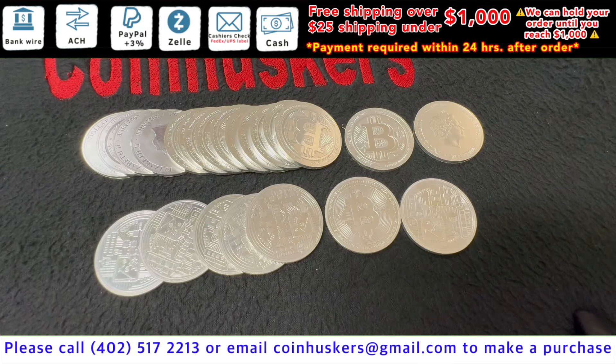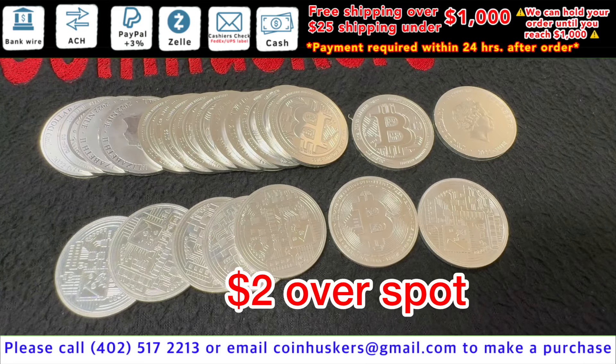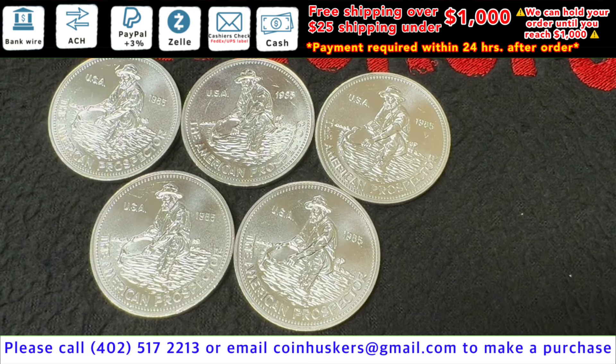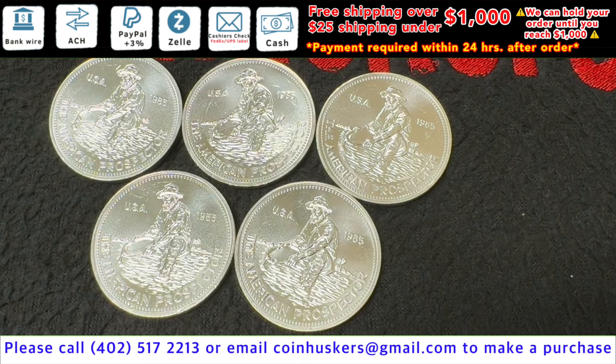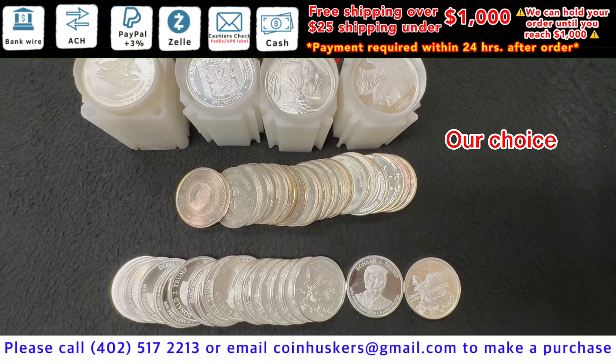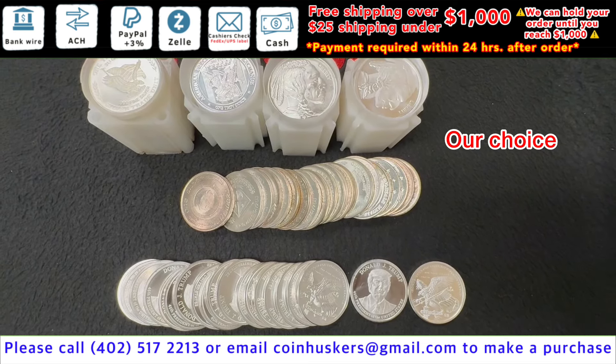1-ounce silver secondary coins and rounds that have Bitcoin on them have a mix available, these are going to be $2 over spot. A 5-19.85 1-ounce Engelhard Prospector Rounds be $31 each. 1-ounce silver generic rounds, our choice, have a good mixture available, be $0.50 over spot.